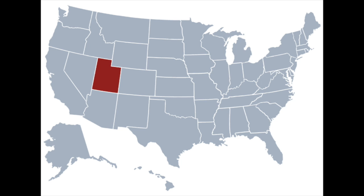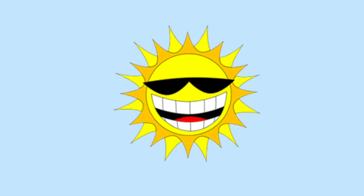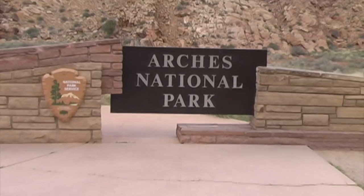To review from part 1, I was vacationing in Utah and was camped just north of the city of Moab. I woke up early the next morning to a perfect sunny day. I ate my breakfast and headed over to Arches National Park.